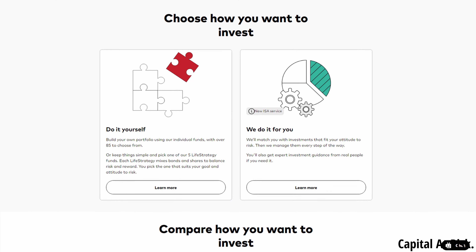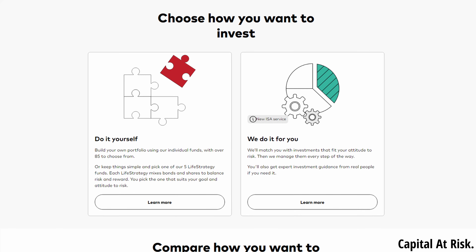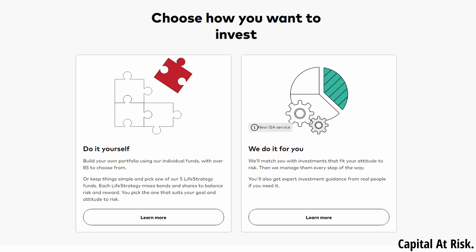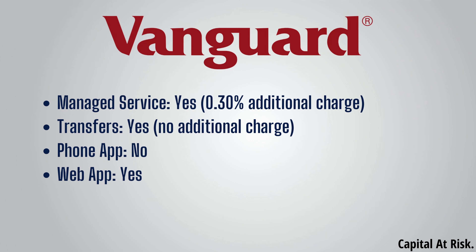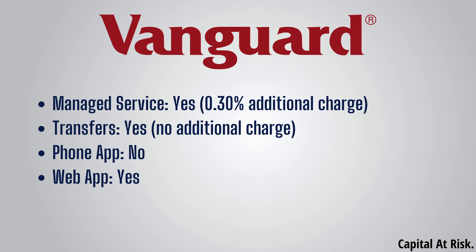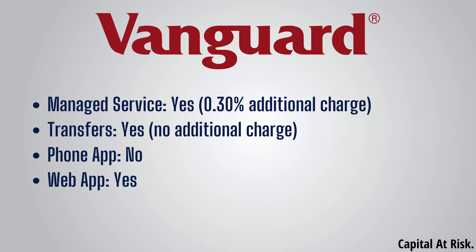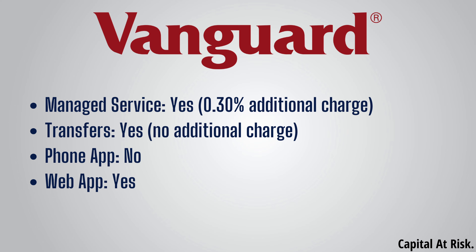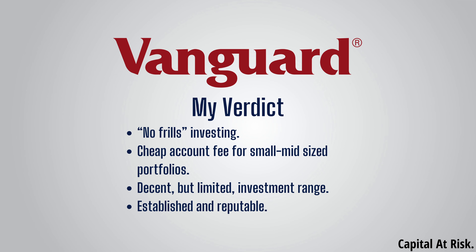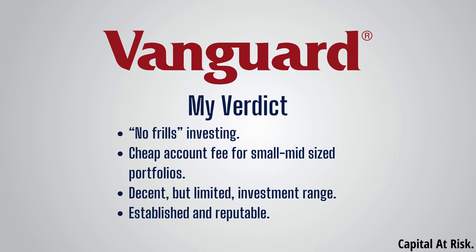Moving on to the additional features and functionality, Vanguard does offer a managed service at an additional charge of 0.3% per year, which may be something to consider for those who want a completely hands-off approach, though I do think it's a bit pointless for most people. Vanguard also offers transfers in and out, which is free, but they do not offer any additional incentive for doing so unlike other platforms. In terms of using Vanguard, you are limited to the website as they do not have a phone app. My verdict is that Vanguard is a solid choice for those who want to go with an established platform with a cheap account fee, especially for small to mid-sized portfolios, but for me personally it's a bit too limited.